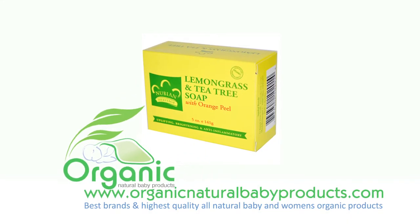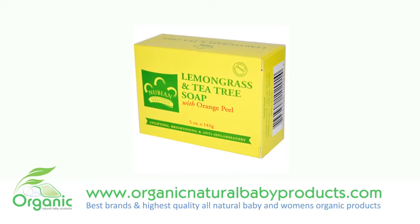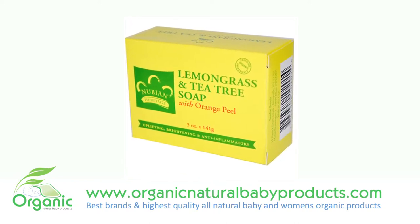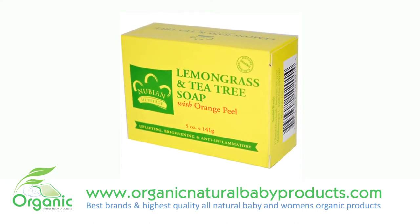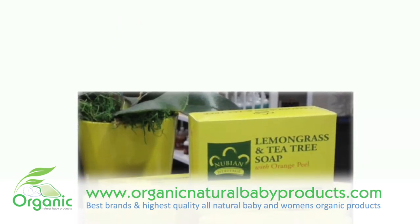Nubian Heritage uses Madagascan lemongrass oil and Aboriginal tea tree oil in a moisturizing shea butter soap to help clear oily and troubled skin. This refreshingly deodorant soap with its mild antiseptic and rich moisturizing properties treats and tones skin.